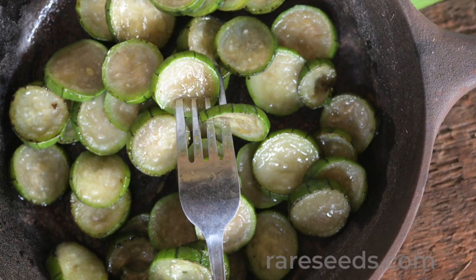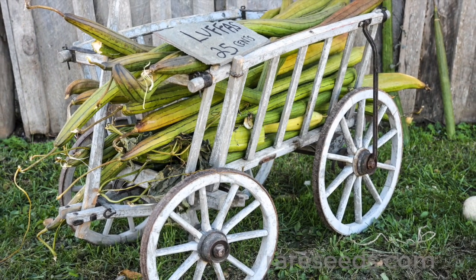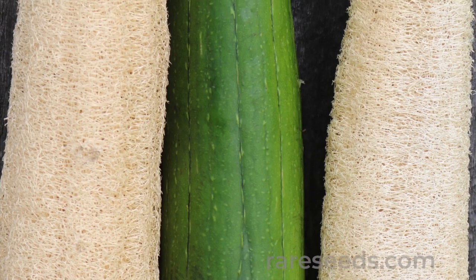If left to mature, they get big — sometimes as much as three feet long — and their insides turn spongy but tough. Loofah has been made into everything from industrial filters to shock absorbers, fabric, and even building materials.